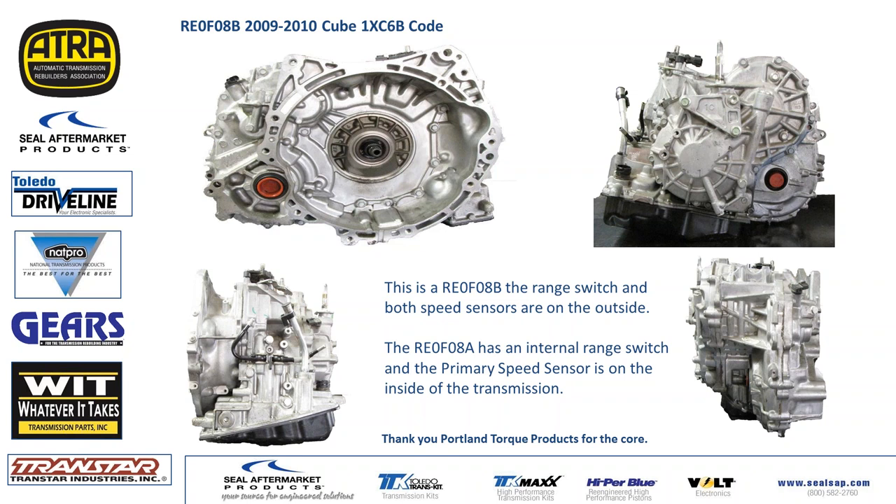The RE0F08A looks very similar to this transmission externally, but there is one notable difference: the range switch and the primary speed sensor — the one by the back cover — are both inside the transmission on the RE0F08As. So if you have a RE0F08A, the internal range switch and primary speed sensor will be on the inside.